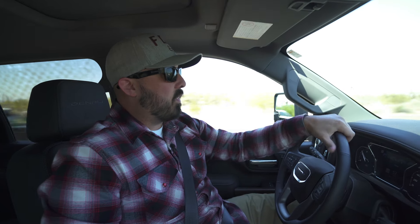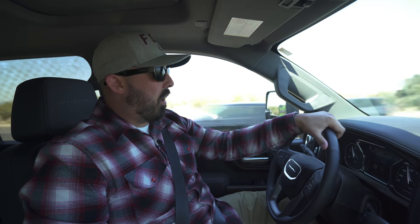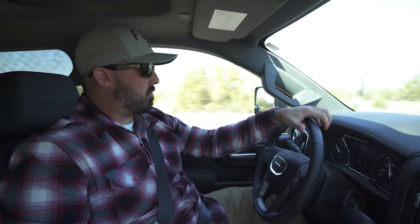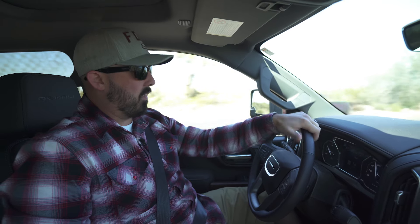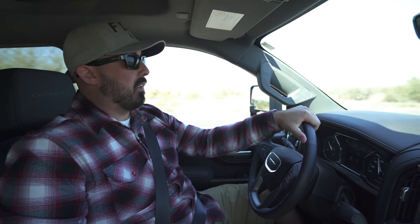We just got the truck back from Total Auto Pros and we're test driving it to see how everything rides. I've got to tell you, this is as smooth as it can get. We're all looking for that factory smooth ride, and this is it. It's not stiff, it's not too bouncy — this is perfect. This is the closest feel to factory that I think we can get, and it's better than I anticipated.